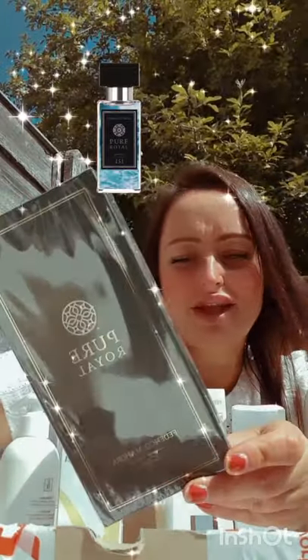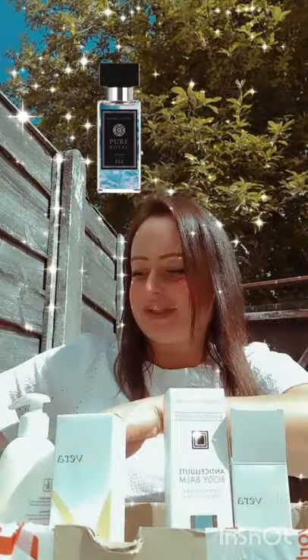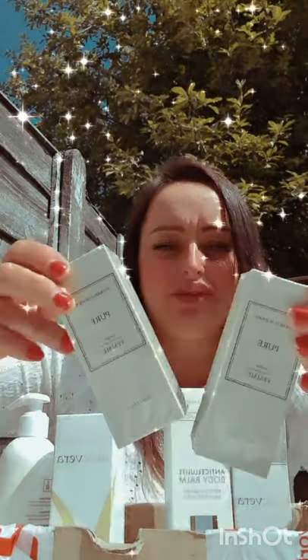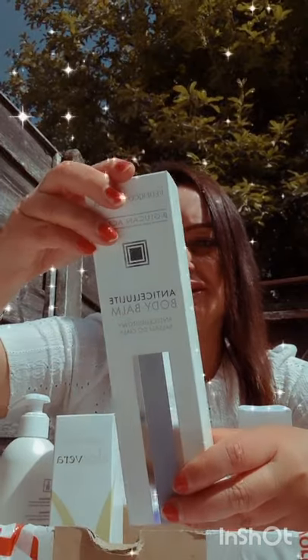And of course I've got some perfumes. That's number 971, which is perfect for summer — very fresh and lovely. Then there's number 437, which is my favorite at the moment. My client Louise liked it so much she said she's absolutely loving it, so I've got this one too.